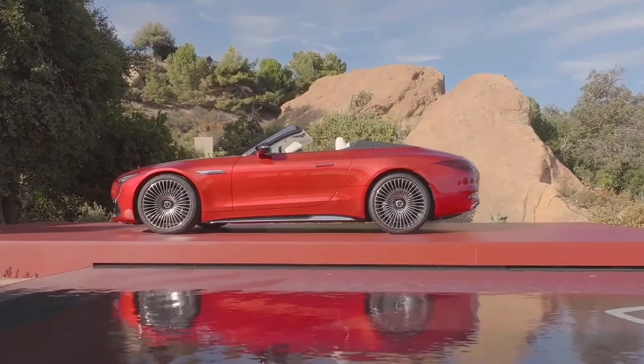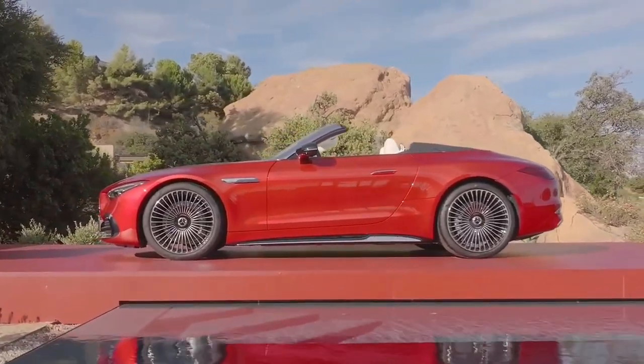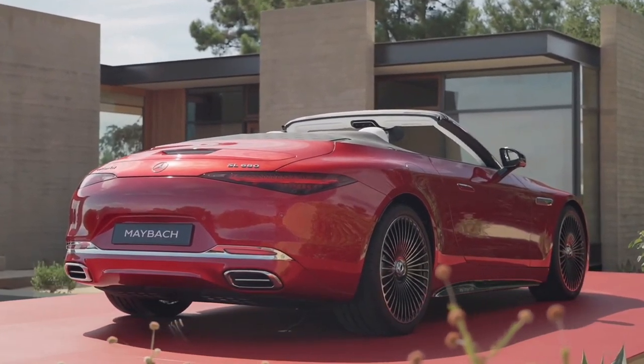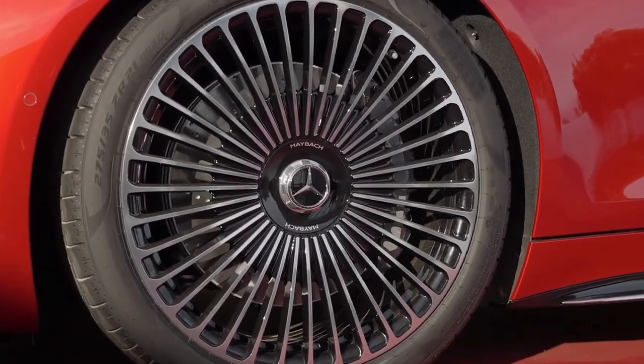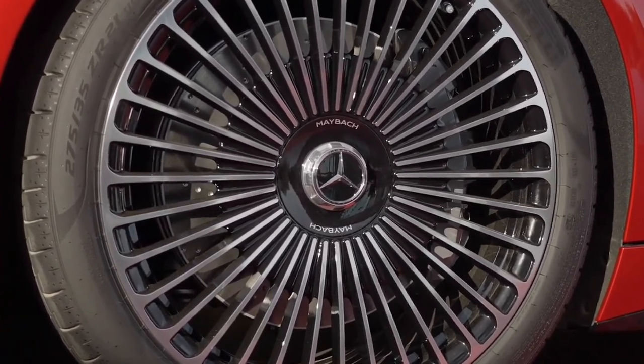The SL 680 purrs with a sporty 4.0-liter V8 biturbo engine with 577 horses rearing to go. Yet true to the Maybach ethos, extensive measures went into ensuring a quiet, comfortable driving experience. Its Maybach-patterned insulated soft-top, specially-tuned suspension, and unique exhaust system optimize top-down driving.